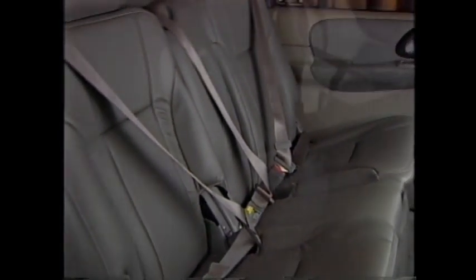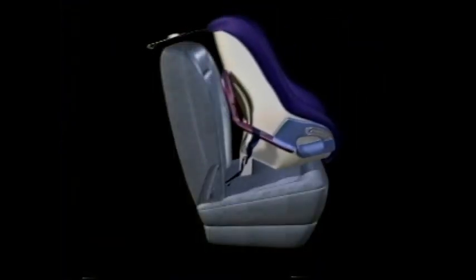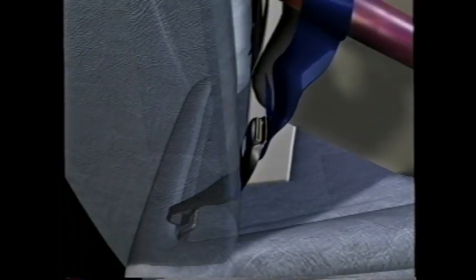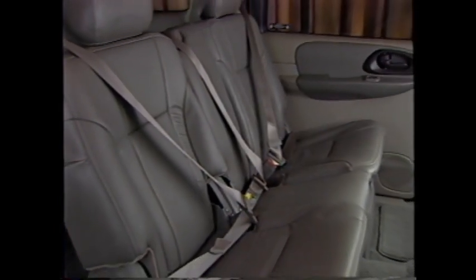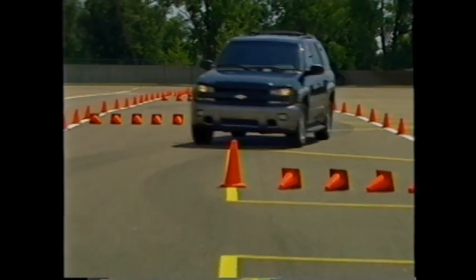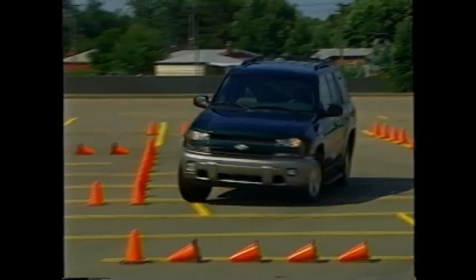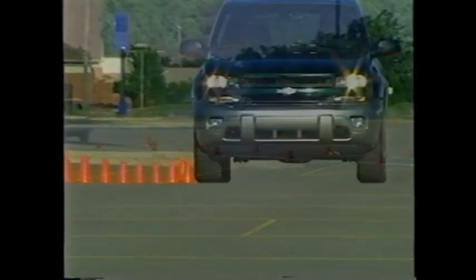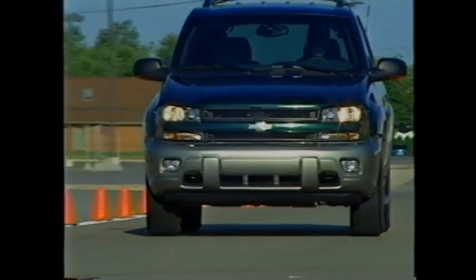For 2003, Trailblazer EXT features the LATCH system on second row seats. LATCH stands for Lower Anchors and Tethers for Children. The anchorage system uses two rigid lower anchors and a top tether anchor to secure a compatible child safety seat through structural parts of the vehicle. The lower anchors are located between the seat back and bottom cushion. Trailblazer and Trailblazer EXT answer SUV buyers' requests for a vehicle that's powerful, strong, and secure, while providing outstanding ride quality.